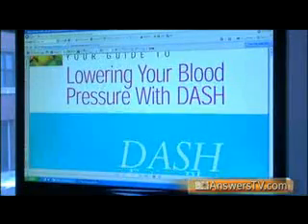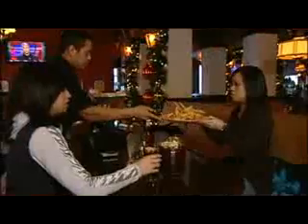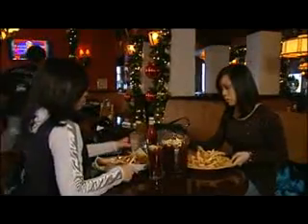The DASH diet stands for Dietary Approaches to Stop Hypertension, and it basically involves an increased consumption of fruits and vegetables and low saturated fat food. The DASH diet also puts limits on your daily consumption of salt.